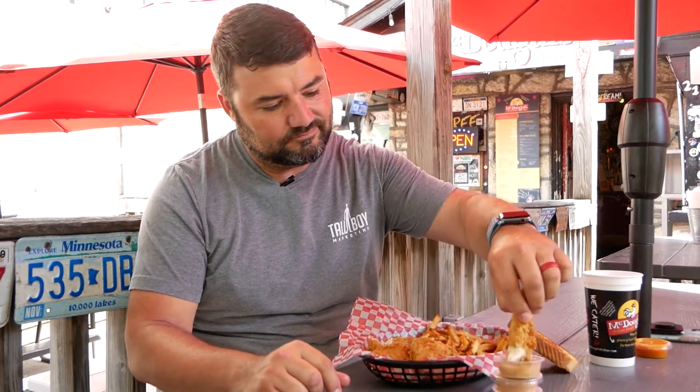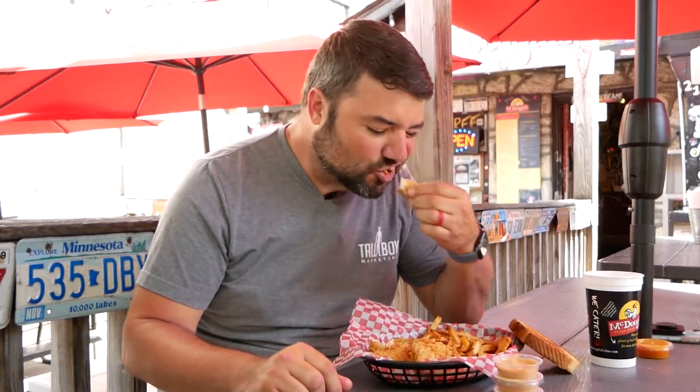This is Neil with Tallboy Marketing here at McDougal's Chicken Coop in the village in Nashville. Yeah, we're eating that. Good chicken, man.